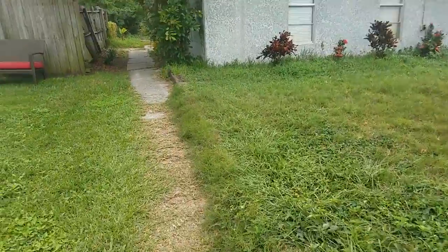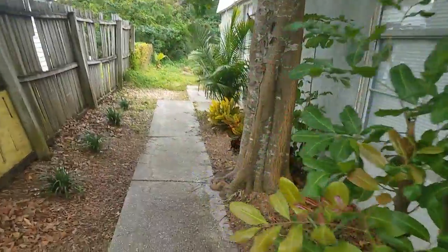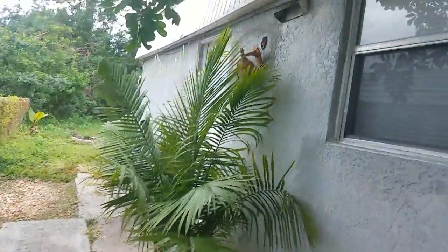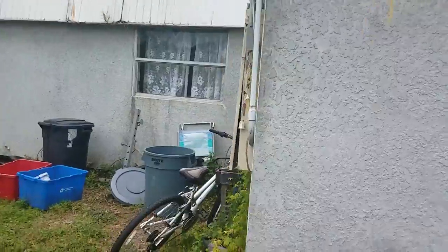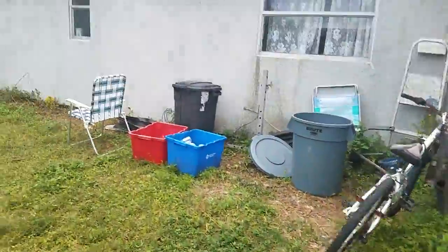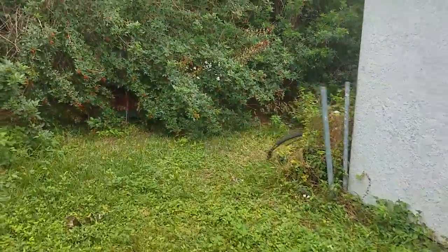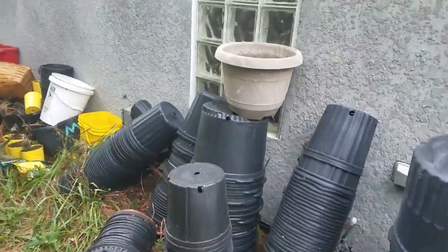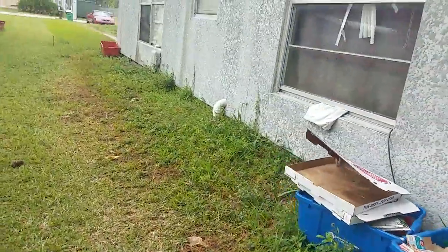It's pretty overgrown here. Pretty standard type duplex arrangement. In this case the units are connected — this is one of the units on this side. I'll walk around the back. Not much of a fence, a bit overgrown. Standard amount of junk in the back. Pretty ugly looking.